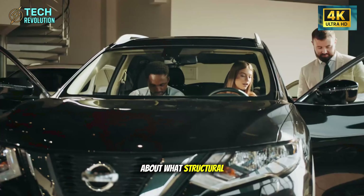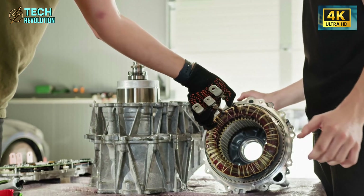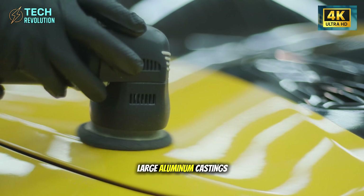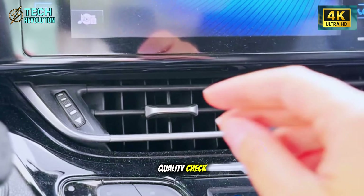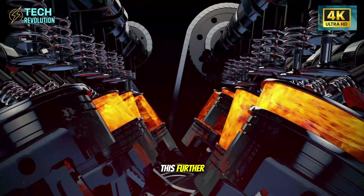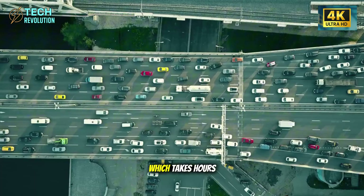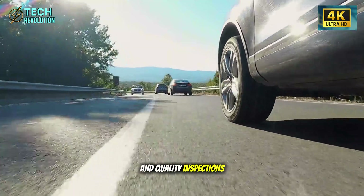Let's get specific about what structural casting actually means. Traditional car bodies are built like Lego sets — hundreds of stamped steel panels welded together, sealed against corrosion, inspected for gaps. The Model Y uses large aluminum castings for the rear underbody: one piece, one supplier, one quality check. That single casting replaced 70 individual components. Model 2 takes this further. Tesla's GigaPress technology produces these massive components in 90 seconds, compared to stamping and welding 70 parts, which takes hours and requires multiple workstations, dozens of workers, and quality inspections at every step.